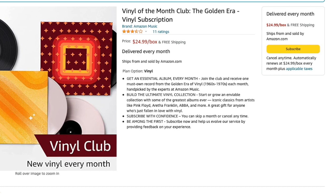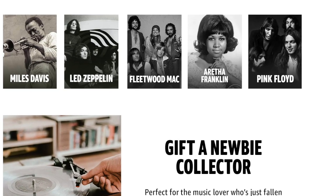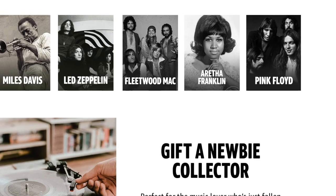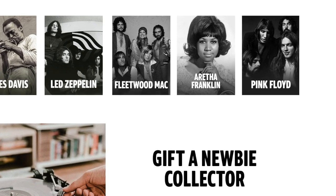"Build the ultimate vinyl collection. Start or grow an enviable collection with some of the greatest albums ever. Iconic classics from artists like Pink Floyd, Aretha Franklin, ABBA, and more."